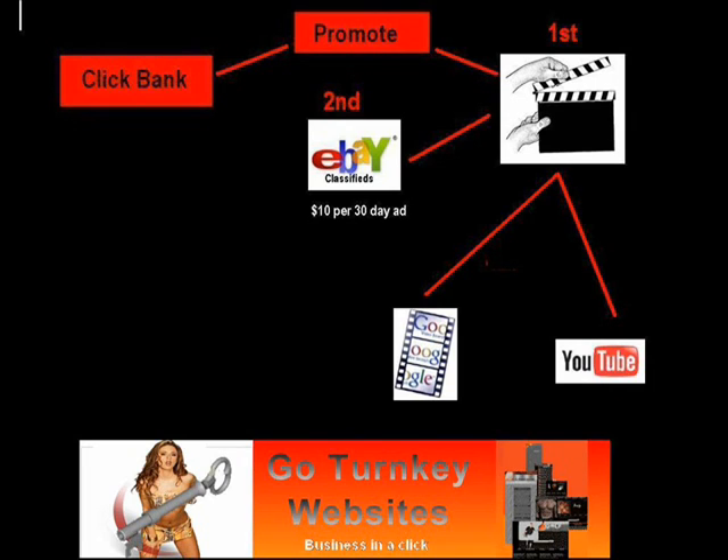What will then happen is that our videos will be watched by people on YouTube, Google Video, or Metacafe. They will then want to view our website or our product. You then go to eBay and create a classified ad. But remember, you cannot directly sell anything from a classified ad on eBay — this is against their policy. So don't do it. Don't put a price. Don't sell anything directly from this.